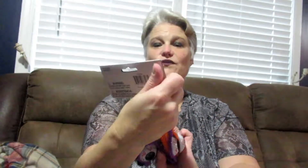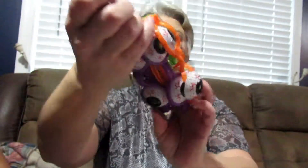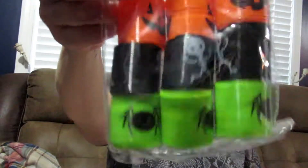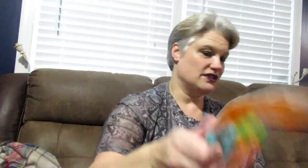I got these cute glasses with eyeballs on them — they are really affordable, $1.99 for a package. I also got some with a mustache. I also got these slinkies for the kids; they have skeletons, pumpkins, and spiders. I got these cute plastic whistles for the kids — all kinds of cute things.